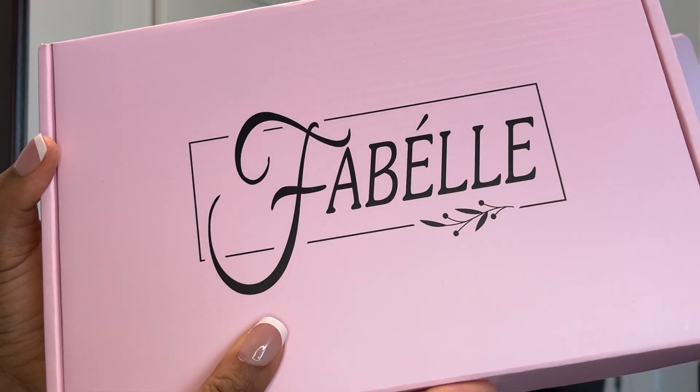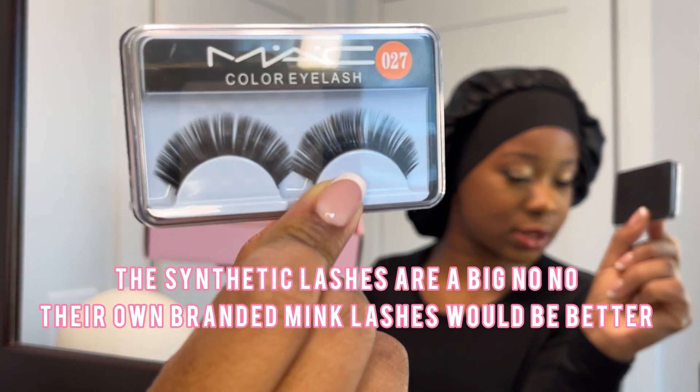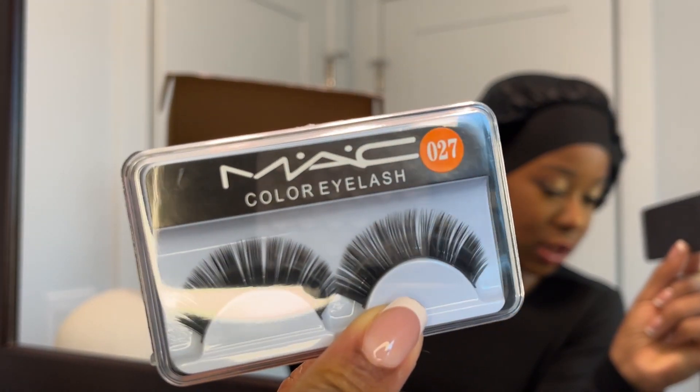So they sent me this unit and this is a synthetic hair company. Inside the box is a wig cap, which is standard. They have this pack of lashes. Here I'm not impressed — like these are not actual minks. So Fabélle, no, big big big no to this.